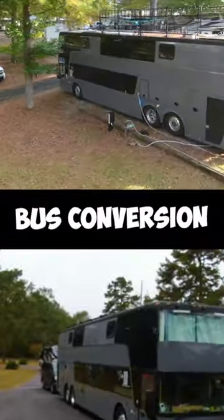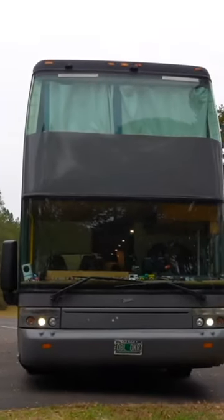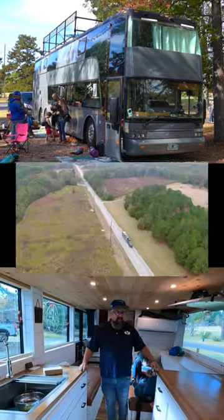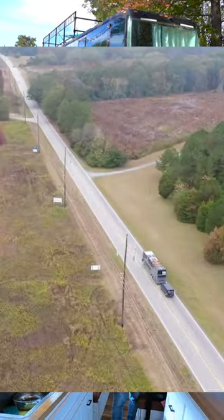It's a double-decker bus conversion — a Vanhul TD 925 Astro Mega double-decker bus. Originally, it was a mega bus built in Belgium for the U.S. market. It was a mega bus that then became a hotel on wheels, and then we turned it into a home.